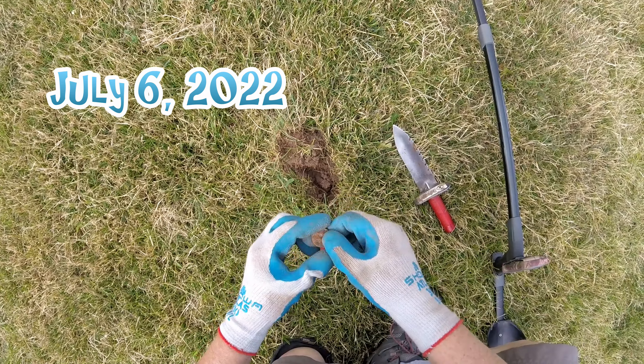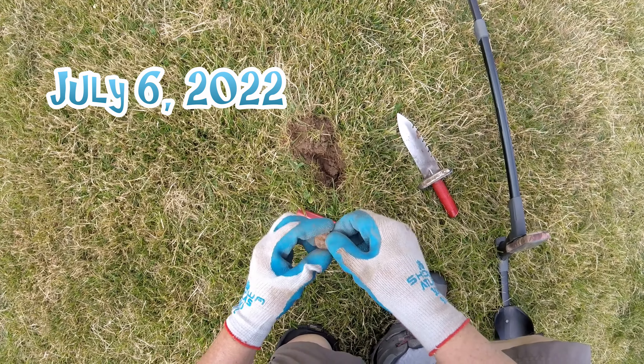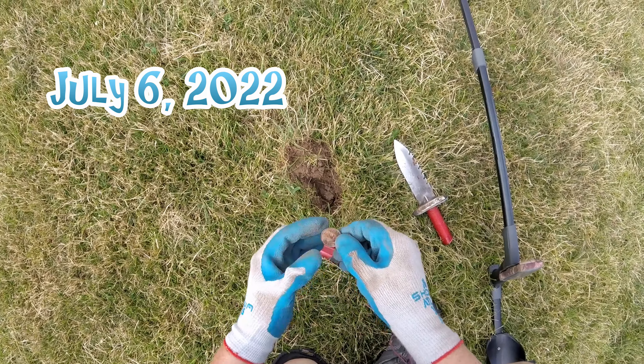Back at where I found those Vickys, those large cents. First find: Canadian Looney Dollar.